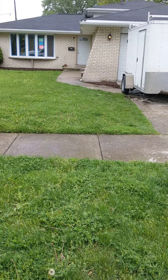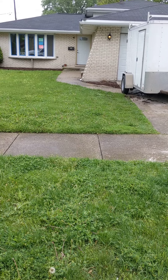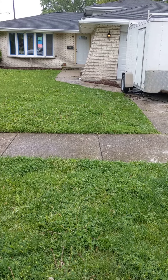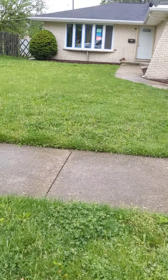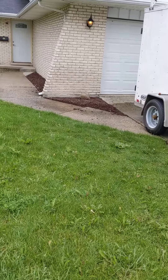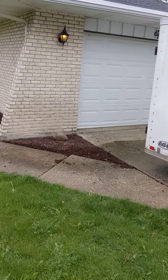Hello, today is May 28th and we are here at 821 151st Street in South Holland. We did all the exterior — we have new doors, new windows, and a new garage door.